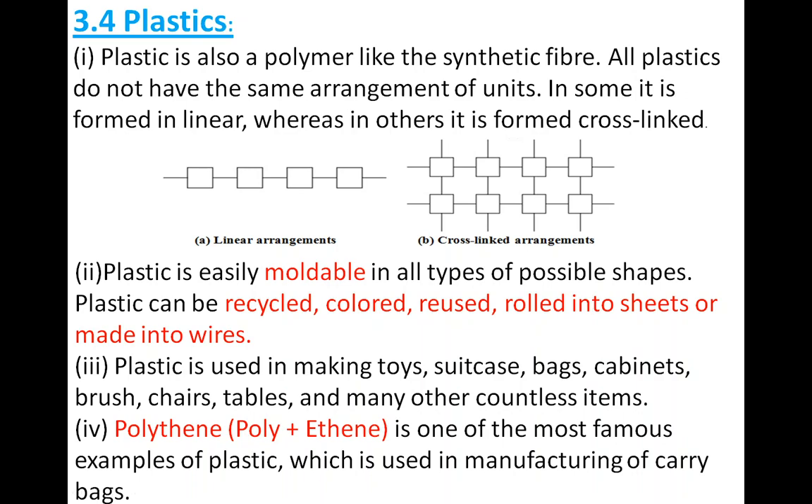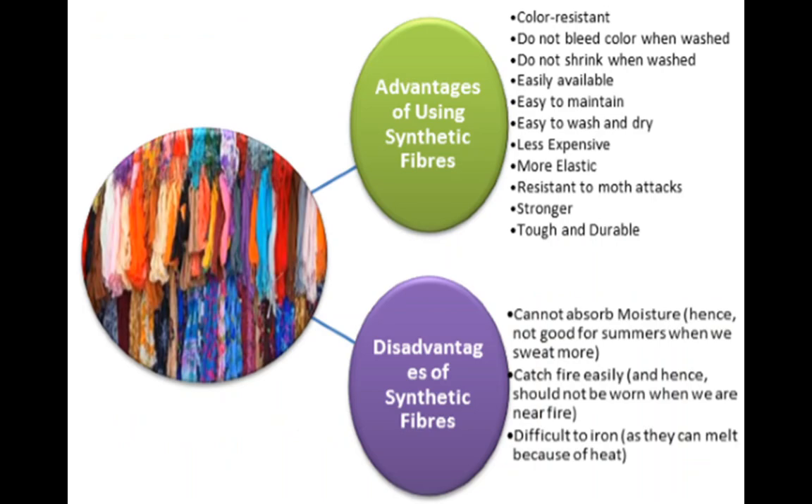Hello everyone, this is our fourth session. In this session we are going to learn about plastics. Before that, as usual, we are doing revision first. We will take a look at synthetic fibers characteristics. In the previous section we completed the advantages and disadvantages of synthetic fibers, and I hope that you have completed your homework — writing five advantages and five disadvantages of synthetic fibers.